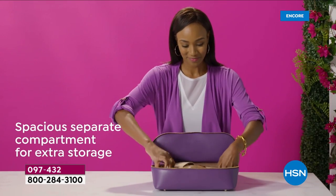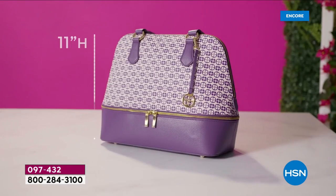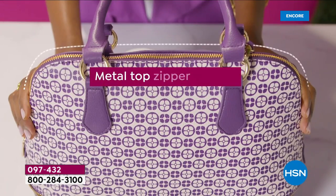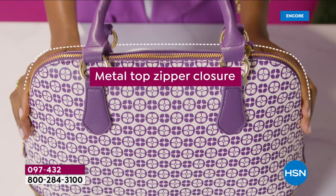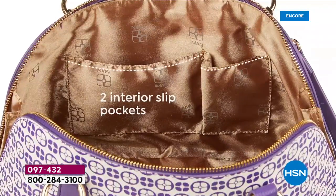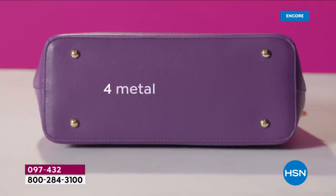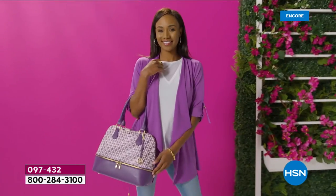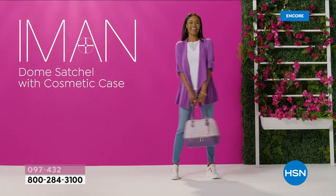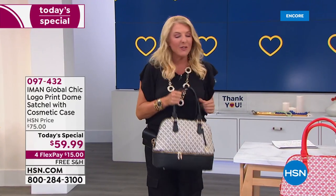Tonight we have taken one of our all-time favorite silhouettes from Iman and she has updated it, redesigned it, made it smarter than ever. There's also a secret surprise to share. If you want a handbag that can take you anywhere — around town or around the world — this is the night for you.